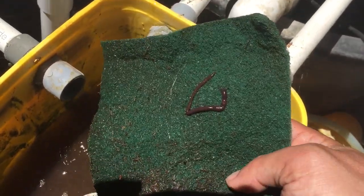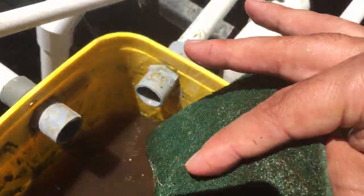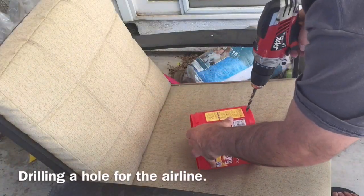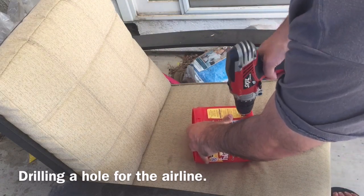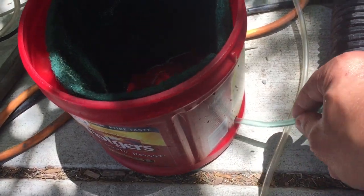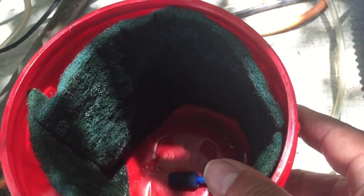Just cleaning out these scrubby pads. I'm finding worms that have gotten in here from the grow beds — they love all the material on these. I put in an air line on the inside and attached the stone, keeping it right in the middle, then placing the rocks on top. The scrubby pads around the sides give more surface area for bacteria to make a home.